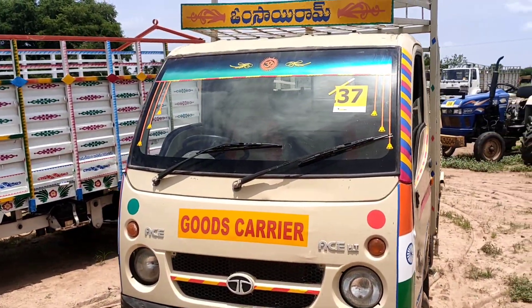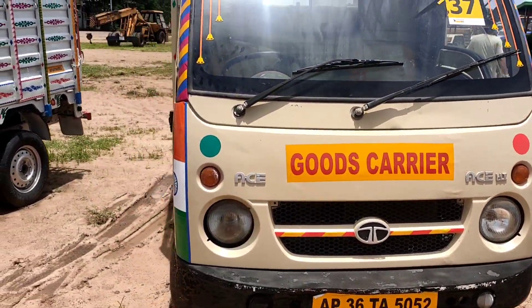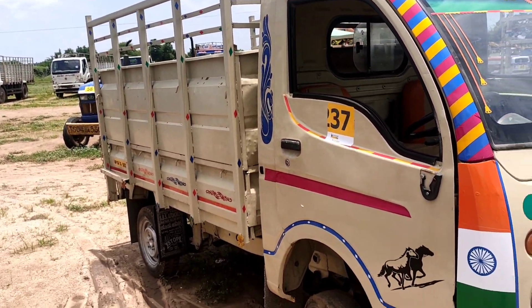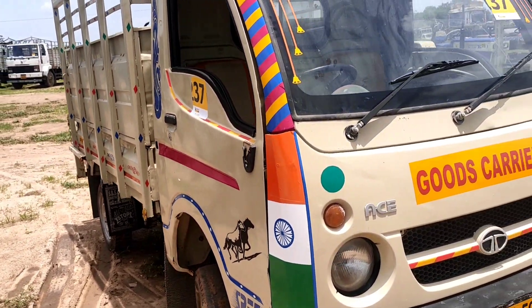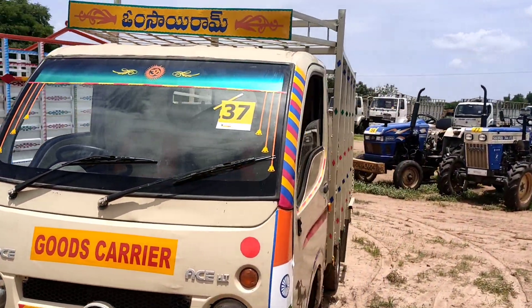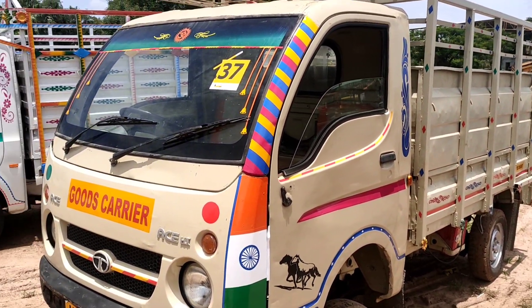This last vehicle is Lot No. 37. This is a 2011 model Tata Ace, from the 9th month of 2021, available at Karimnagar RTI. This vehicle is ₹1 lakh. Please do subscribe to my channel, friends. Thank you for watching my videos.